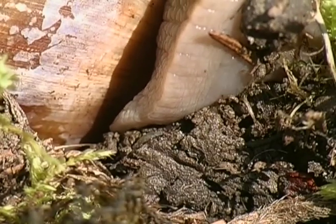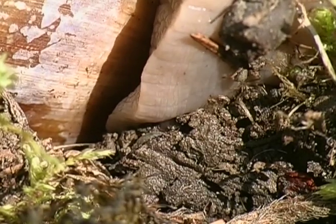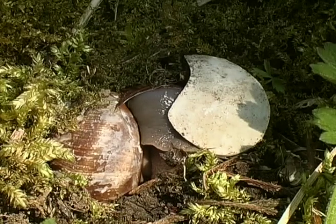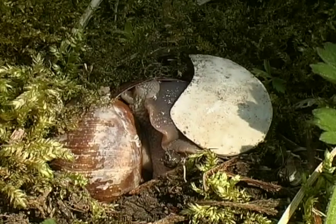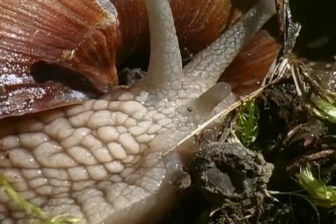The snail uses its nimble foot to wrench open the shell. Incredible that it's strong enough to do this. After all, it hasn't eaten in more than six months. During the past half a year, it has lost more than 10% of its weight.